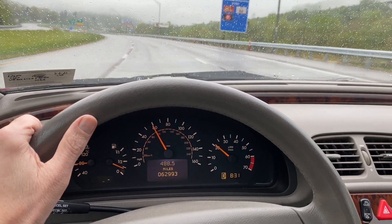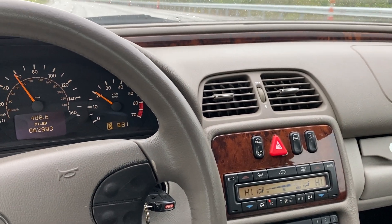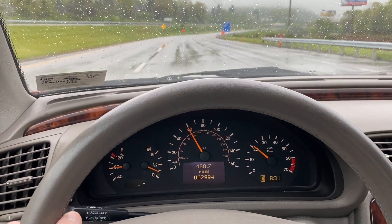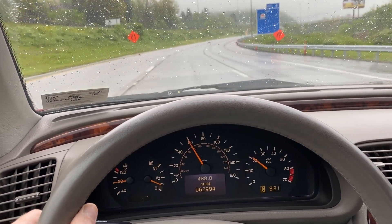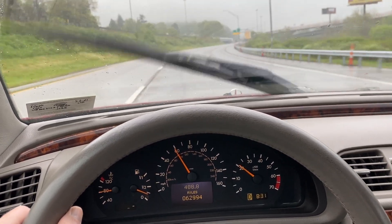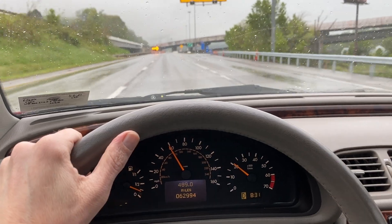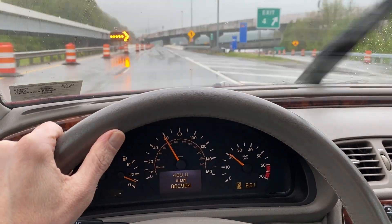There is one little nit: the climate control. When I first start in the morning, it blows out of the wrong vents. It eventually does correct itself, but it's kind of weird — it moves the air around. After you get going a couple minutes, it's fine. Not too worried about any of that.